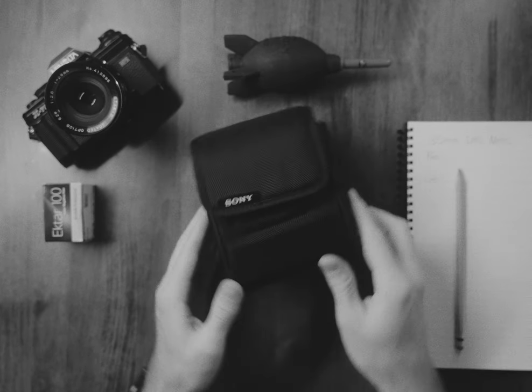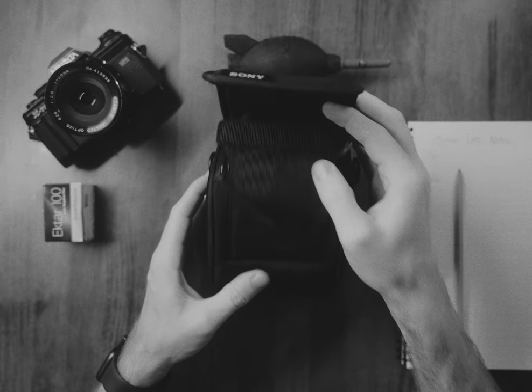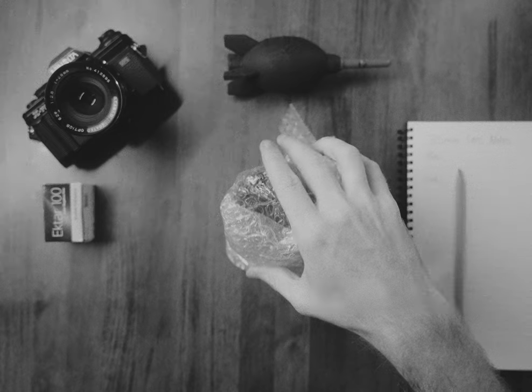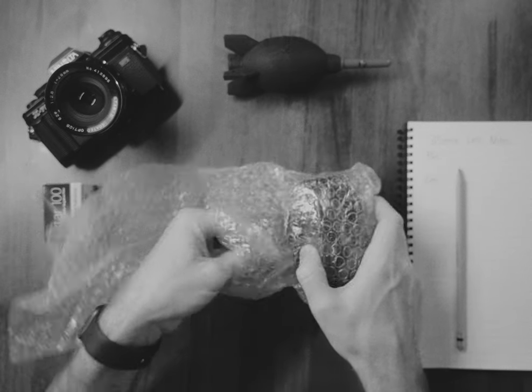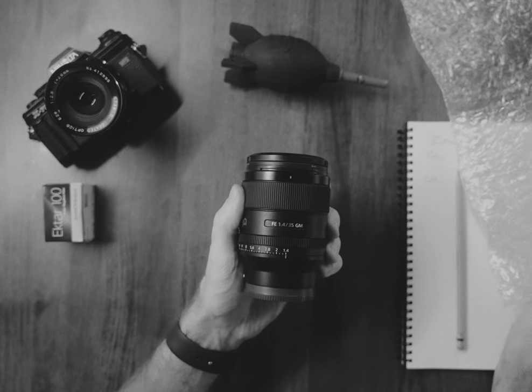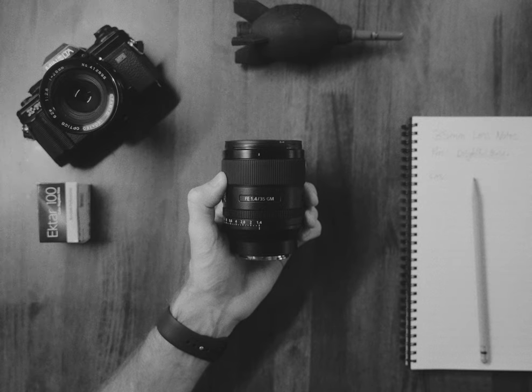At the time, it was the latest and greatest — the flagship, the shooting star, the thing to have. It's two years old now, but with age comes wisdom, or generally just more experience using the damn thing.